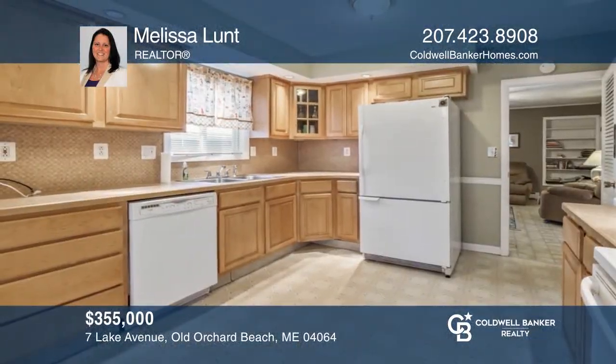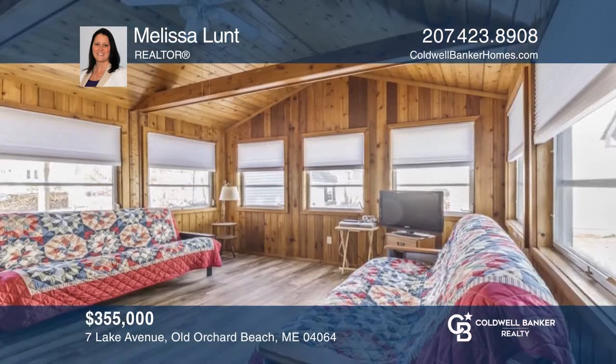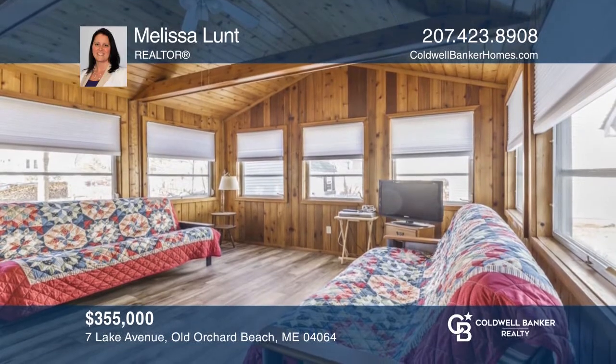This spacious three-bedroom, two-bath home is nestled perfectly in the heart of Old Orchard Beach, just moments to the ocean. Buy your dream home today by calling Melissa Lunt.